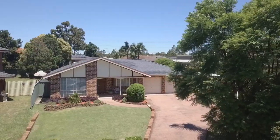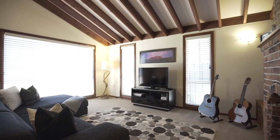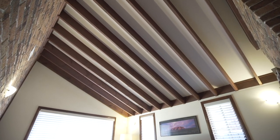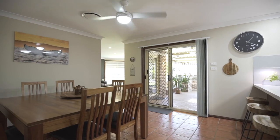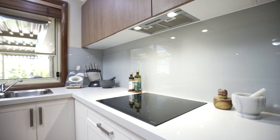From the moment you walk through the front door this one just feels like home. Warm formal lounge and dining separated by an open fireplace featuring exposed brick and incredible raked ceilings. Open plan family meals area off a beautifully renovated kitchen and a huge separate rumpus flooded with natural light.